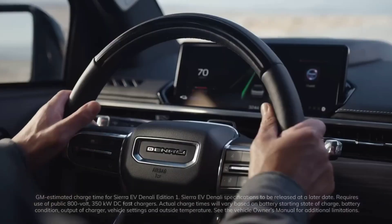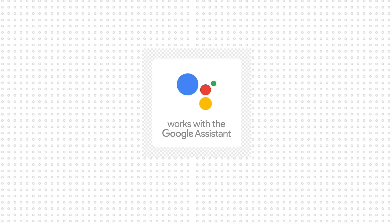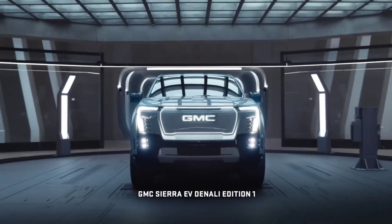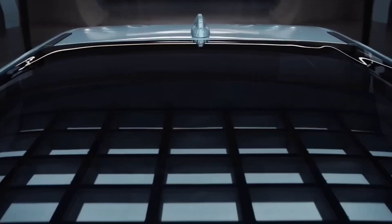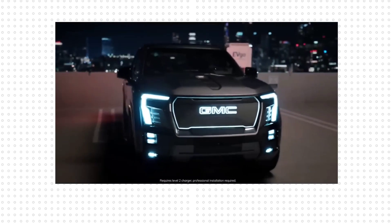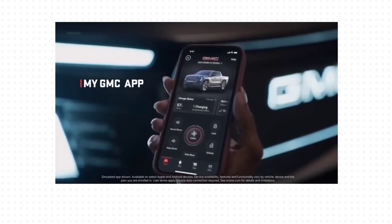The Sierra EV Denali will have many built-in Google apps such as Google Maps, Google Assistant, and Google Play, but the vehicle won't be able to use Google's native operating system, Android Automotive. GM has a deal in place with Google which allows it to run Android apps in its cars via the Play Store without requiring the use of an Android smartphone.